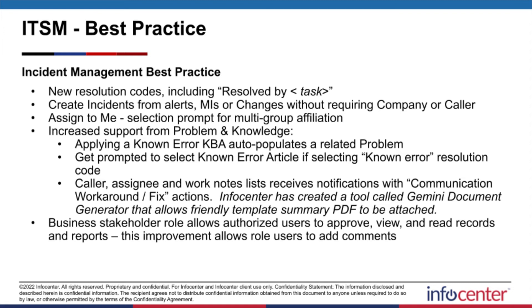For the assigned-to-me function — and interestingly, we just had a customer ask us to customize this feature to work this way, and now it's being rolled out — if you're part of multiple groups, you can actually designate the group you want to affiliate the incident with. There's also better increased support for the problem and knowledge integration side of incidents. You can choose a known error and link the problem to the incident through that affiliation, or choose the known error resolution code to apply to the incident, which will link the known error KBA that exists. There are also communication functions to help you better communicate the workaround and fix for certain problem management things.